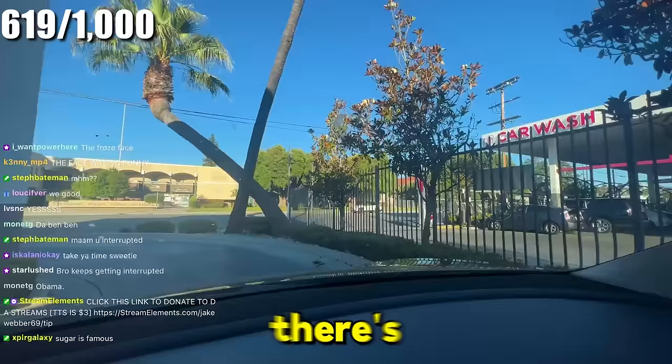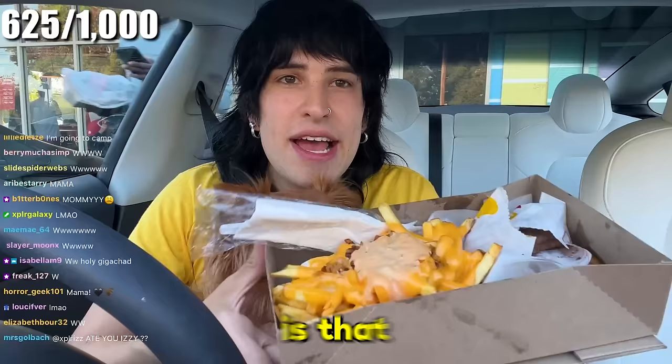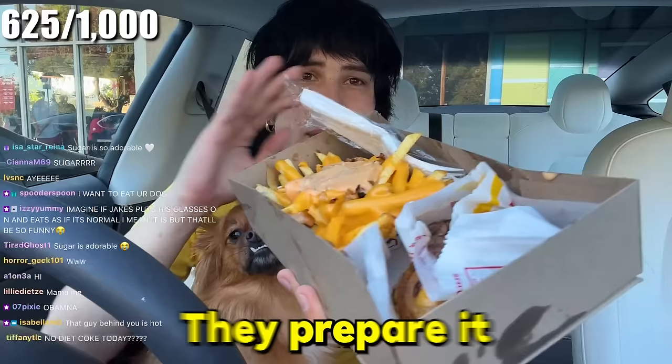True to In-N-Out — at every single location there are crossing palm trees. You'll never see an In-N-Out without them. One thing that's really special about In-N-Out is that when you're in the drive-thru, they ask if you want to eat it in the car. A lot of people have a busy day, so they prepare it so you can eat it in the car. Isn't that cool?